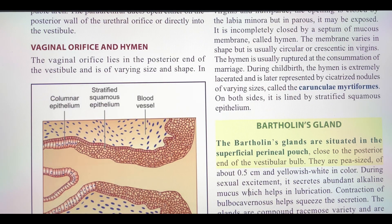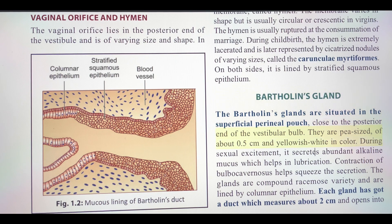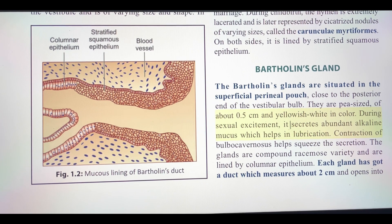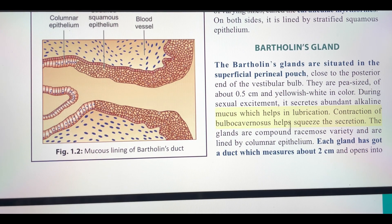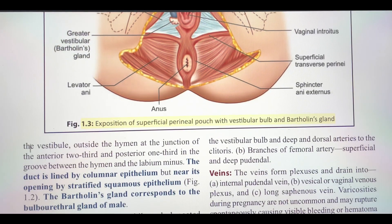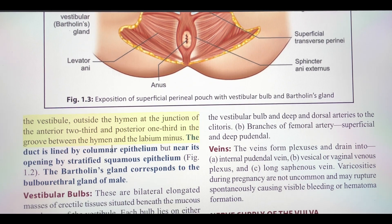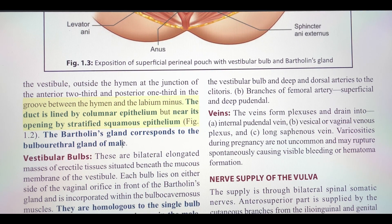Bartholin's glands are situated in the superficial perineal pouch, close to the posterior end of the vestibular bulb. They are pea-sized, about 0.5 cm, and yellowish-white in color. During sexual excitement, they secrete abundant alkaline mucus which helps in lubrication. Contraction of bulbocavernosus helps squeeze the secretion. The glands are compound racemose and are lined by columnar epithelium. Each gland has a duct which measures about 2 cm and opens into the vestibule outside the hymen, at the junction of the anterior two-thirds and posterior one-third, in the groove between the hymen and the labium minus. The duct is lined by columnar epithelium but near its opening by stratified squamous epithelium.